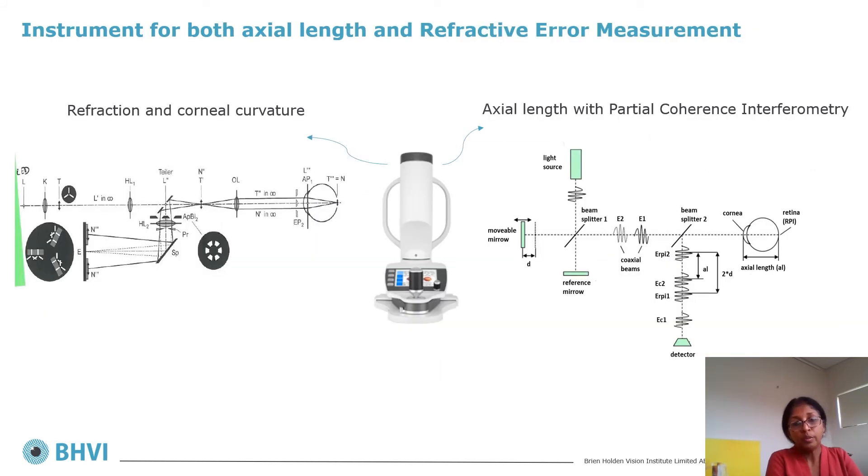We then collaborated with Oculus, whose innovative device measures both refractive error and axial length. The axial length measurements utilize partial coherence interferometry, now considered the gold standard for axial length measurements.